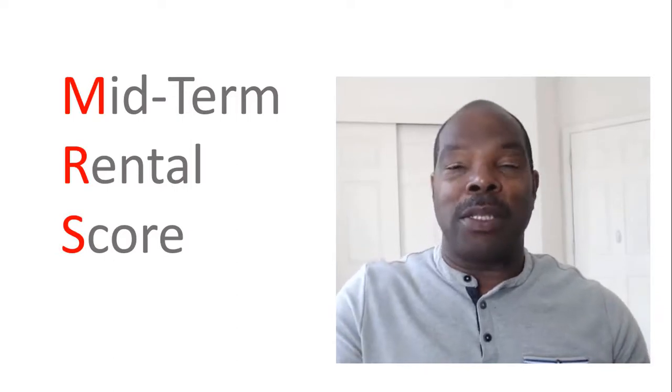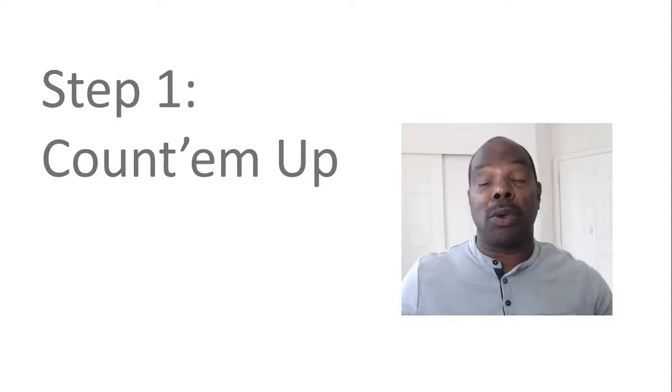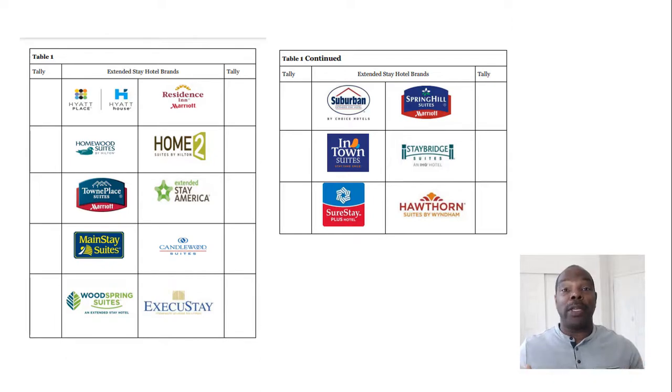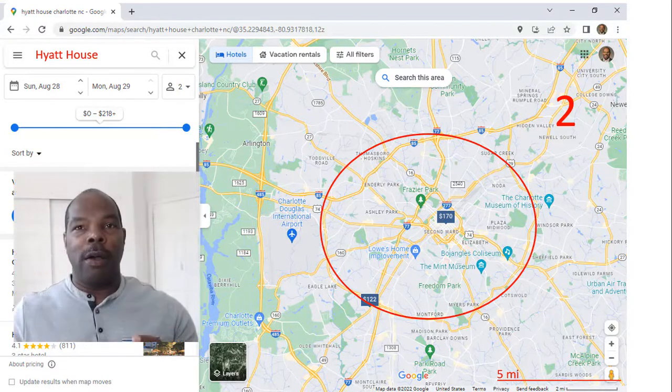The acronym for midterm rental score is MRS. There are two things you need to do to come up with this MRS score that's going to help you understand the demand for your area. The first is you count up the number of extended stay hotels within a certain area. I give you a list of the top extended stay hotels in the nation so you know which brands to look for — all of this is in the book.